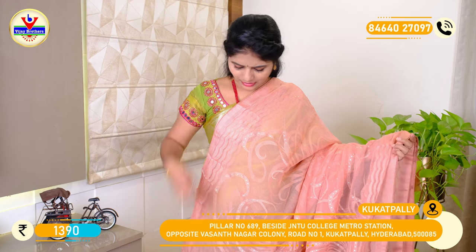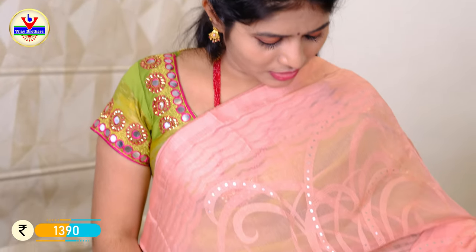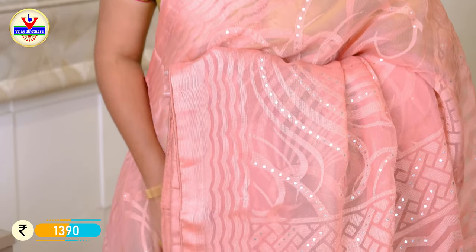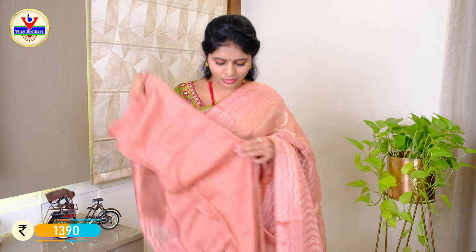We have a pink color in our brasso saree. We have a borderline on only 3 sides. We have a punching ink and tissue weaving in the brasso. We have a large borderline with the top border and different lines with tassels. We can use the blouse for the color of the saree. The price is ₹1390.